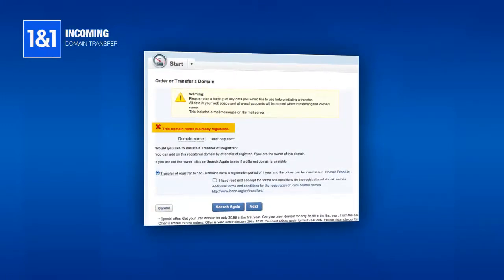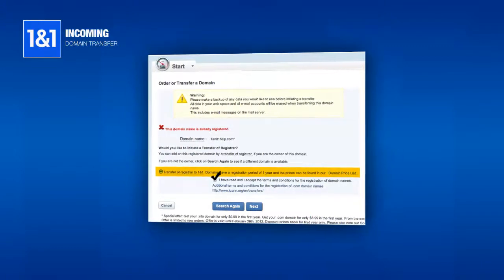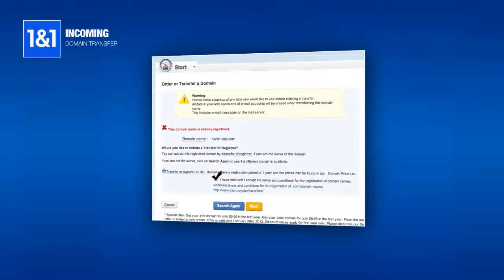You can see that this domain is already registered with another registrar. Choose Transfer of Registrar to 1&1 and check the box to confirm that you have read and accepted the terms and conditions. Then click Next.